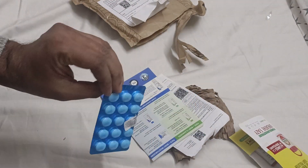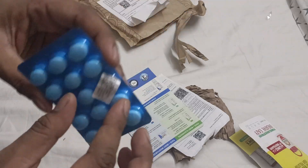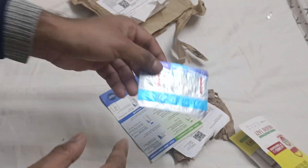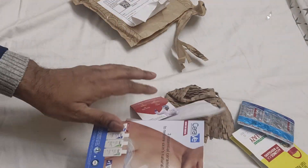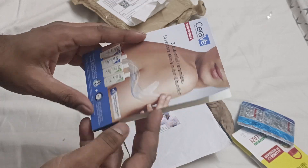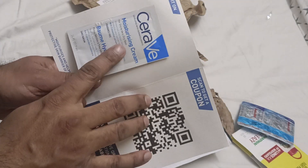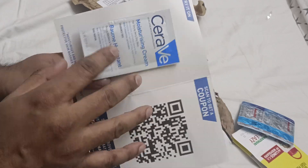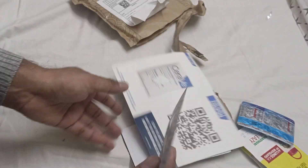Here is what I ordered: Dolo 650 from 1mg, expires 2027, so you can still use it for a long time. I also got Seraway — three stencils. And then a moisturizing cream for dry and very dry skin, also with three stencils.